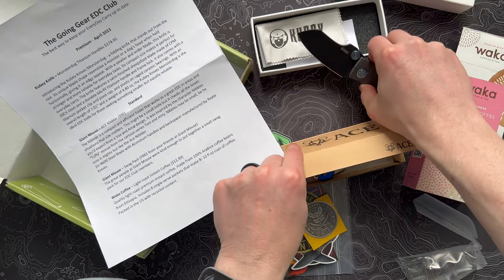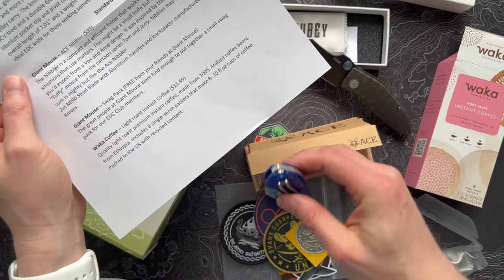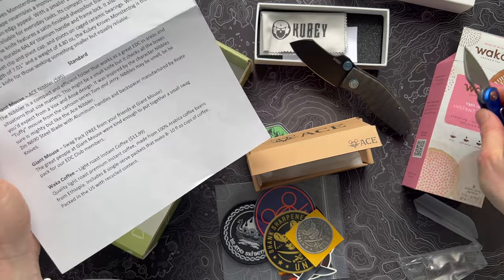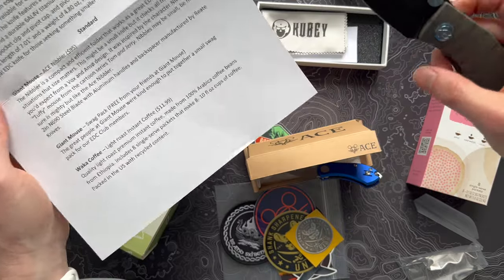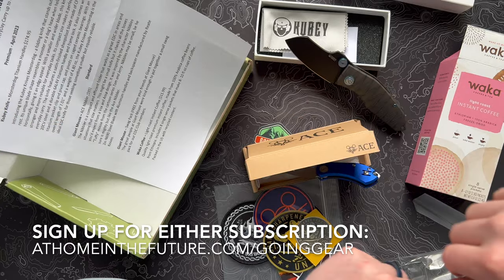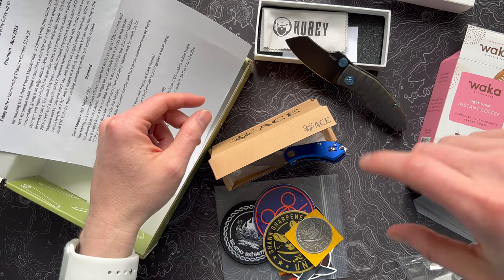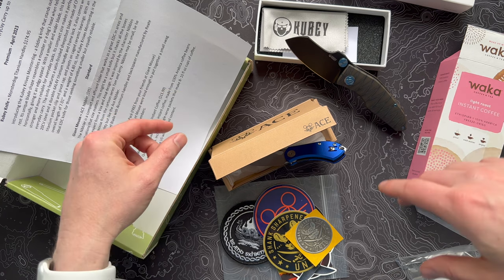So there you go — that is the April 2023 Going Gear premium box. We've got the standard edition with this little Ace Nibbler, the swag pack, and the coffee. And for the big item, the Monster Dog from Kubi Knife — very, very cool. If you want to get the subscription for yourself, be sure to follow the link on the screen or down in the description. A lot of fun — it'll really keep you on top of your EDC game, one of my favorite subs for sure. If you dug the video, be sure to hit the like button and subscribe if you want to see more awesome EDC stuff like this.